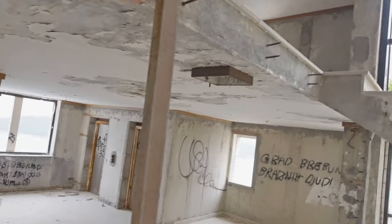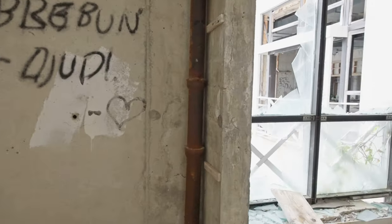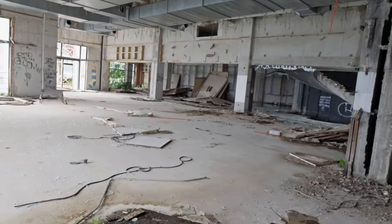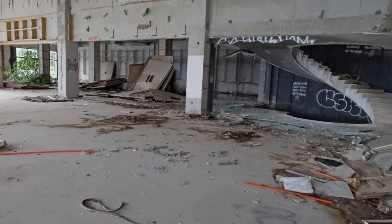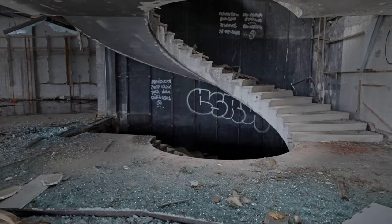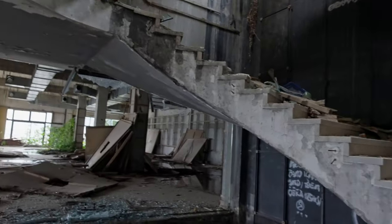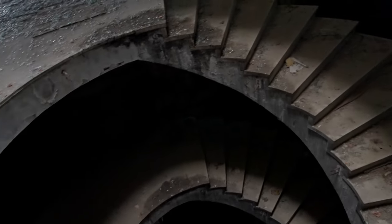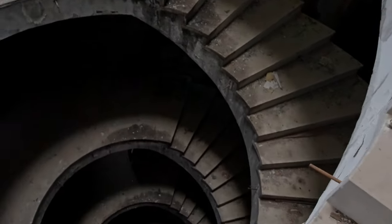Yeah, let's go see the other stairs. Hello? Hello? Are you working here? Are you a tourist? Yeah — me too. I'm Canadian. Peace.